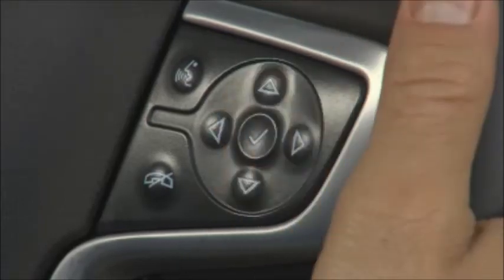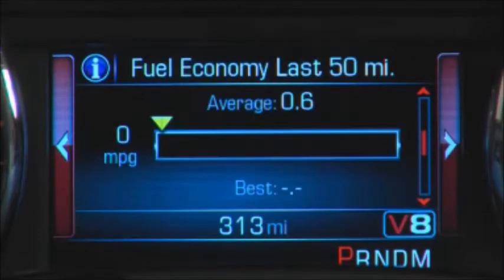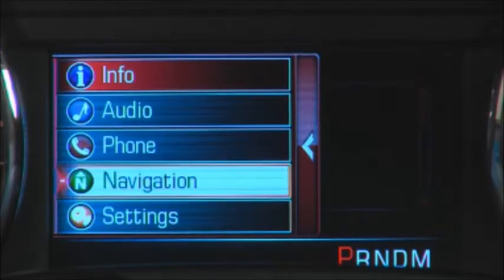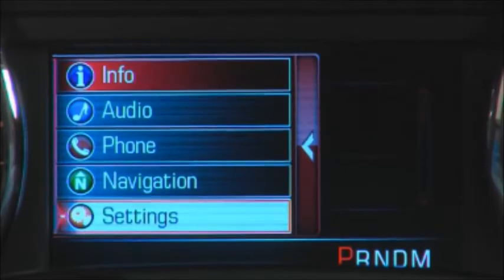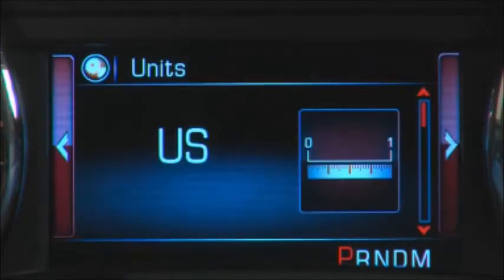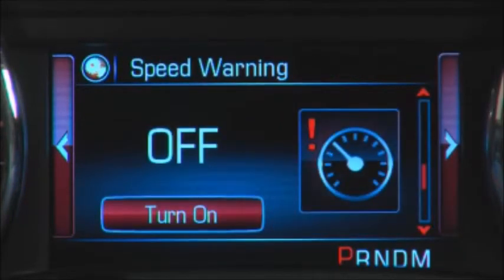Press the select button in the center of the controller to choose the information to be displayed. Choosing the info option displays such things as speed, fuel range, instant fuel economy, and oil life. You can choose what to display in info using the settings option. The settings option also displays choices of English or metric units, the speed warning, and the button to turn this feature off.